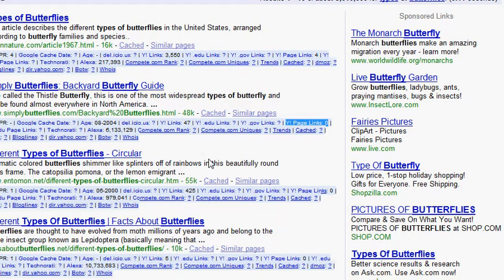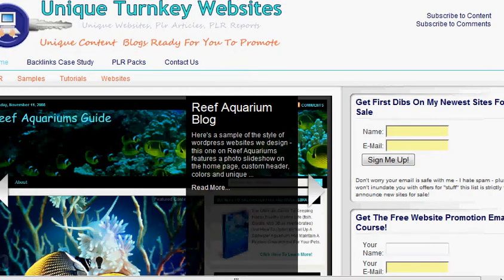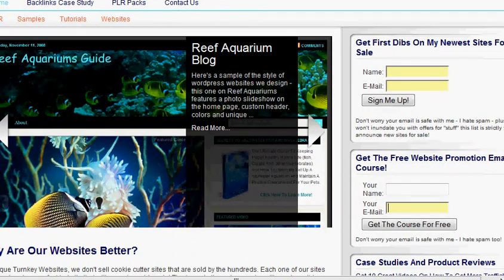Your next question is going to be: how do I get those links? Luckily, I have an email course that shows you just how to do that. You want to go to uniqueturnkeywebsites.com, and on the right-hand side of my page, you can sign up for it — it's the second sign-up. Feel free to sign up on the first one too; that will get you all my new sites, first dibs on them, and at a discount.